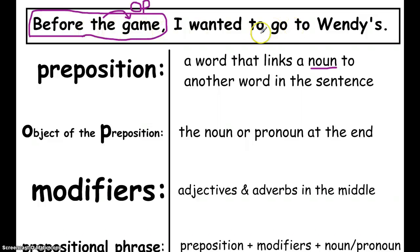We looked at the rest of the sentence and found another prepositional phrase — though it was tricky because there were two words that looked like prepositions. We had to go back to our formula: a prepositional phrase has to have a noun or pronoun at the end. Since 'go' is not a noun or pronoun, it's not a prepositional phrase. But Wendy's is a restaurant — a place — so we said this is a prepositional phrase: it begins with the preposition 'to' and ends with a noun, which is the object of the preposition.